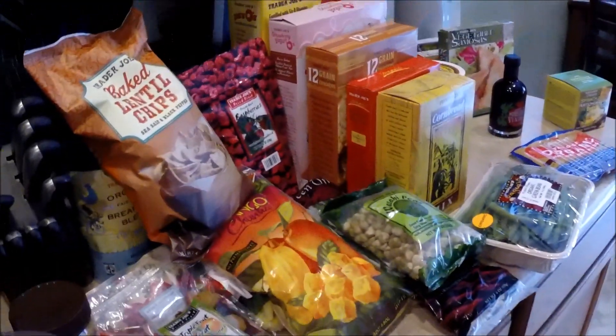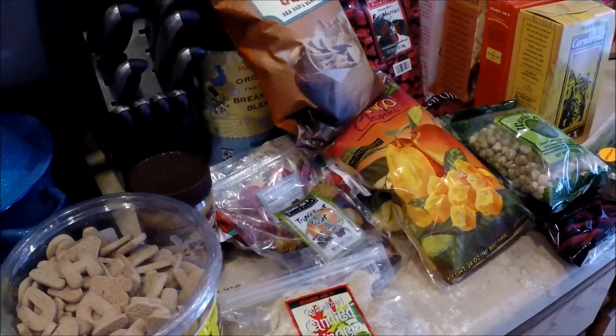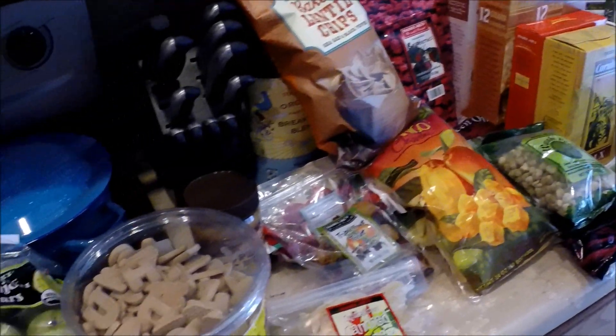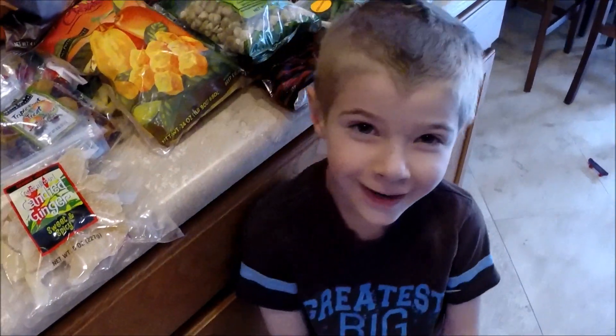If you want to see a review on any of these products, let me know in the comments below. I haven't done any reviews lately — I really need to do one. I have some items I want to review that we liked and a couple that we didn't. So leave a comment below if you want to see a review of any of these items or anything else at Trader Joe's. We'll see you next time — bye!